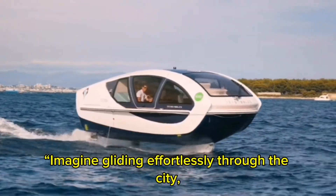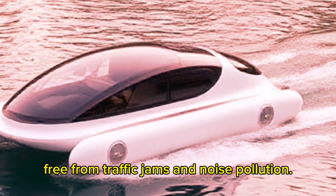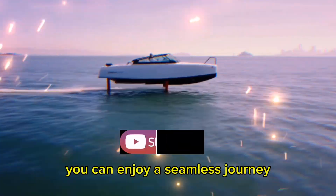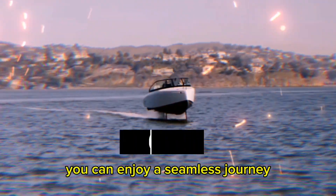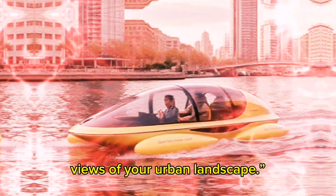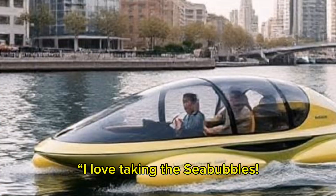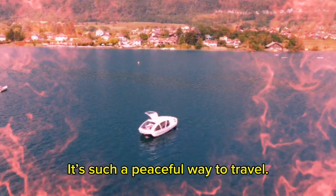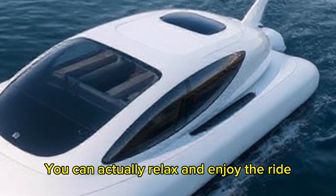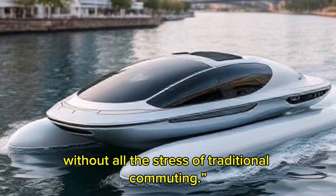Imagine gliding effortlessly through the city, free from traffic jams and noise pollution. With Sea Bubbles, you can enjoy a seamless journey while taking in breathtaking views of your urban landscape. It's such a peaceful way to travel — you can actually relax and enjoy the ride without all the stress of traditional commuting.